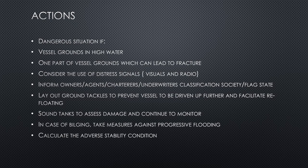Lay out ground tackles to prevent the vessel from being driven up further and to facilitate refloating. Ground tackles are a seamanship technique using the ship's anchor — used in intentional grounding, but also used to heave on and facilitate refloating, especially if tugs or assistance are unavailable. This is not a simple process; using ground tackles is very complicated and requires good seamanship skills.